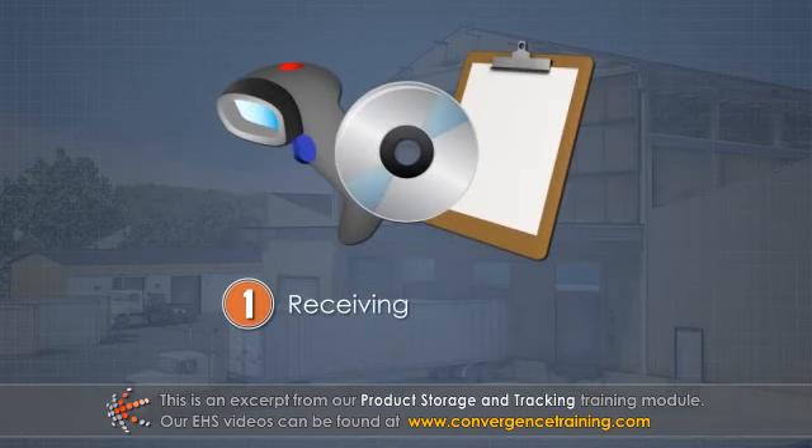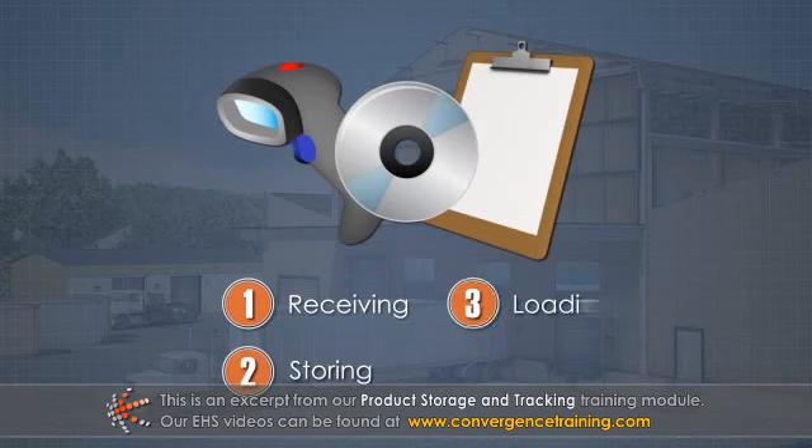1. Receiving, including sorting and labeling. 2. Storing. 3. Loading. 4. Shipping.